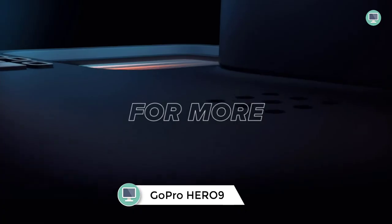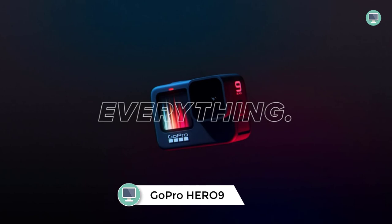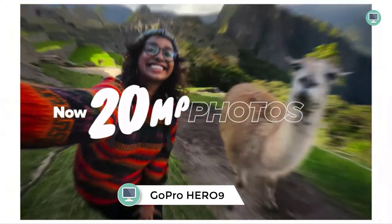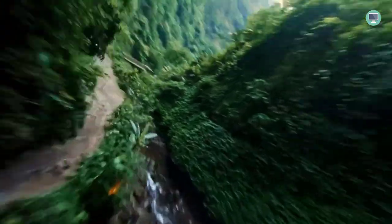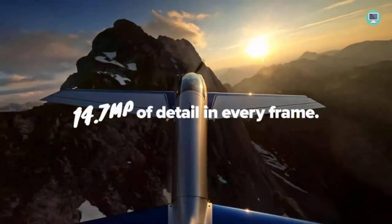Number 1: GoPro Hero 9 Black. The GoPro Hero 9 Black is a waterproof camera that can shoot 5K video and 20MP photos. It also has a front LCD screen and touch rear screen for easy framing and control. The camera comes with a case, USB-C cable, thumb screw, and mounting buckle.